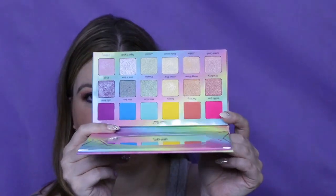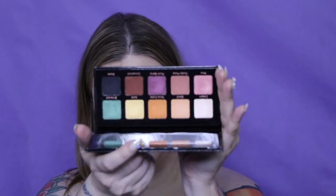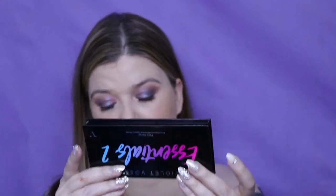Next I'm going to do Violet Voss. I have her Pro palette — I think that was my first BoxyCharm. Then I got Sugar Crystals for resubscribing to BoxyCharm. And this is a gift from Ipsy for signing up for Ultimate — it is the Berry Burst. I love Violet Voss's formula, I think it's absolutely unbeatable. This is the Essentials palette one, and this is the Essentials two, which I got in my BoxyCharm for August — another beautiful palette.